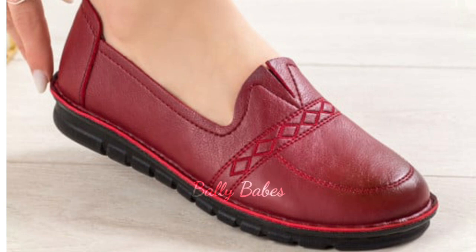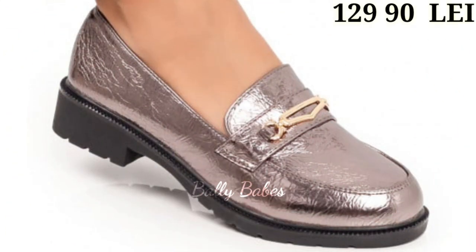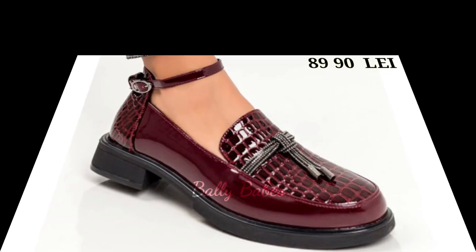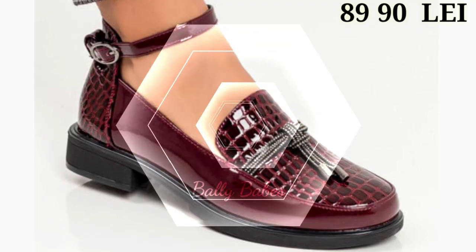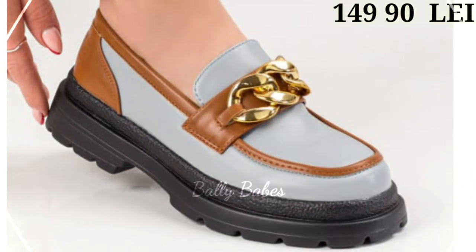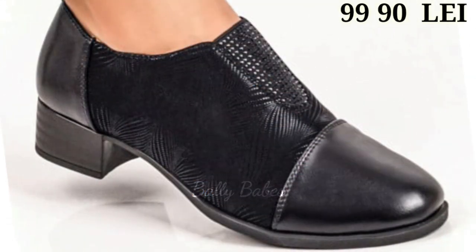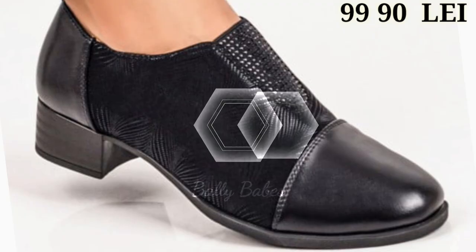Now let's talk about genuine leather footwear. When it comes to quality and durability, nothing beats genuine leather. Not only does it add a look of luxury, but it also ages beautifully and forms the shape of your foot. Genuine leather is made from the hide of an animal — usually cow, sheep, or goat.